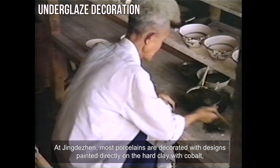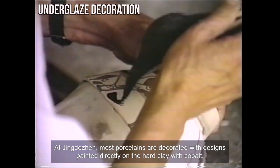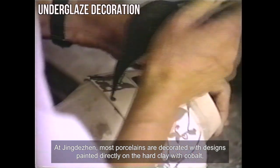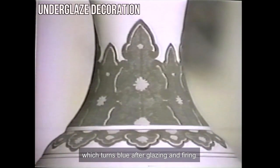At Jingdezhen, most porcelains are decorated with designs painted directly on the hard clay with cobalt, which turns blue after glazing and firing.